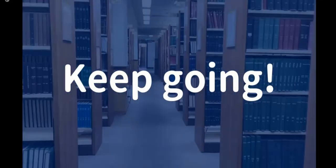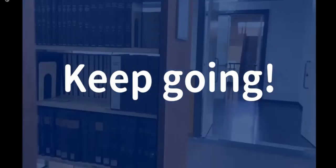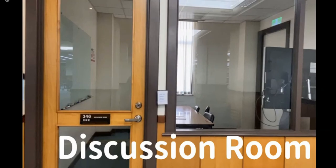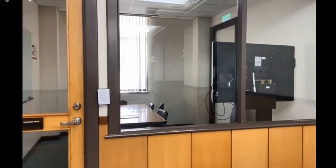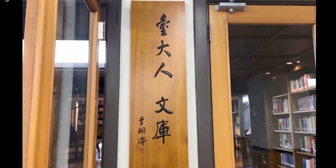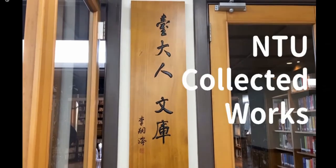Now I'm going to show you the discussion rooms and the featured spaces of this library. The discussion rooms are on the back side of the second and third floors. Facilities are different in each room, so please make sure that you are reserving the right unit online. Next to the discussion room, there is a place called NTU Collected Works, which is very essential to this university and the design here is full of features.